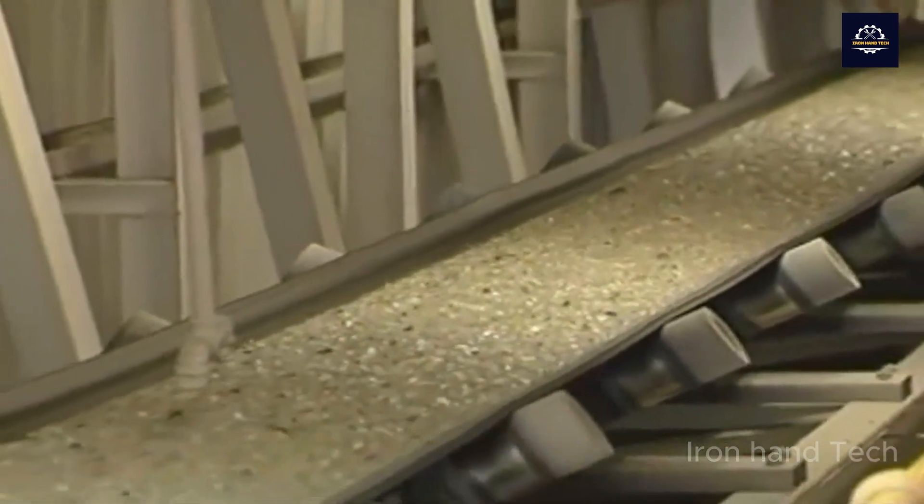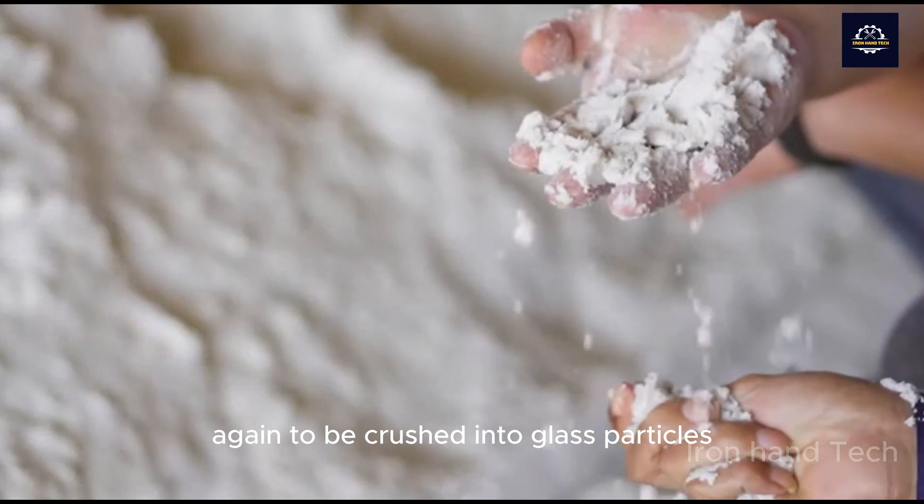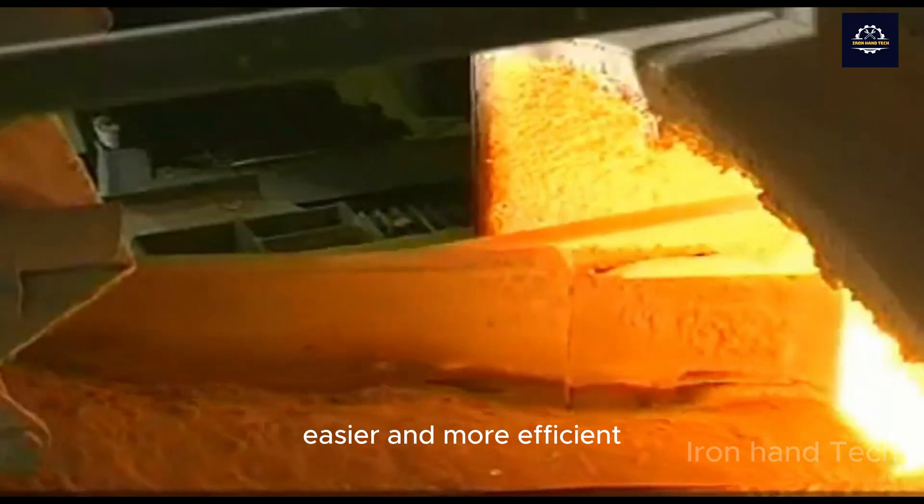After being cleaned and sorted, the glass flakes will be fed into the crusher again to be crushed into glass particles, which makes the melting process easier and more efficient.